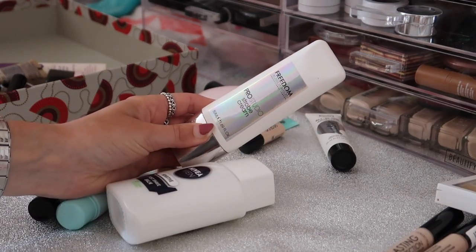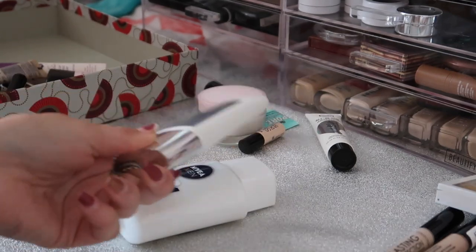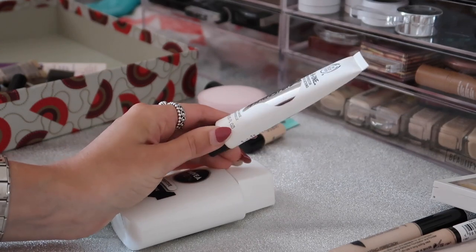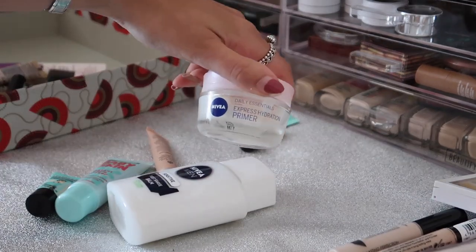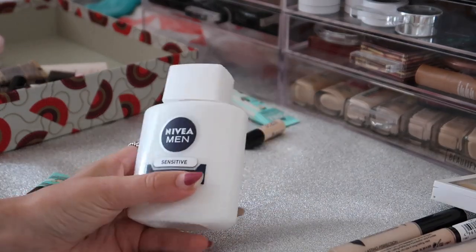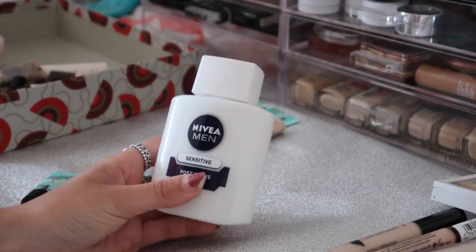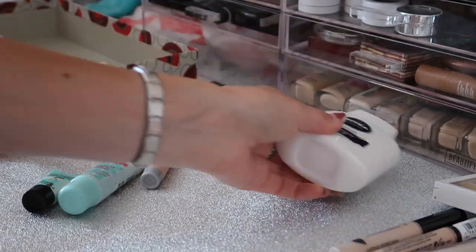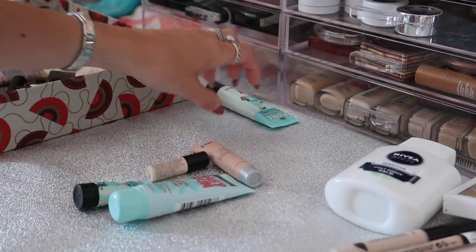I have this Freedom Pro Studio Strobe Cream - I haven't given it much of a go so I might keep it for now. Then I have the Body Shop All-In-One Insta Blur - I don't think there's much left so I'm going to pass this along. Same with this Nivea Primer - I never use this. Of course I'm keeping my Nivea Men Post Shave Balm though - this is honestly a godsend, it helps your makeup stick to your face. If you haven't tried it, definitely try it - I know it sounds weird but it's a good life hack.